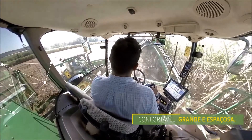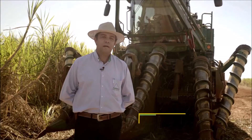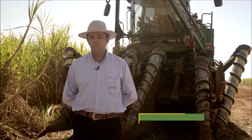O banco ficou muito confortável em relação às outras máquinas de uma linha. A parte de cabine é muito grande, muito espaçosa, a gente fica à vontade dentro da máquina. O visual da máquina é muito bom, o operador falou que os faróis são ótimos e a visibilidade à noite também é muito boa.